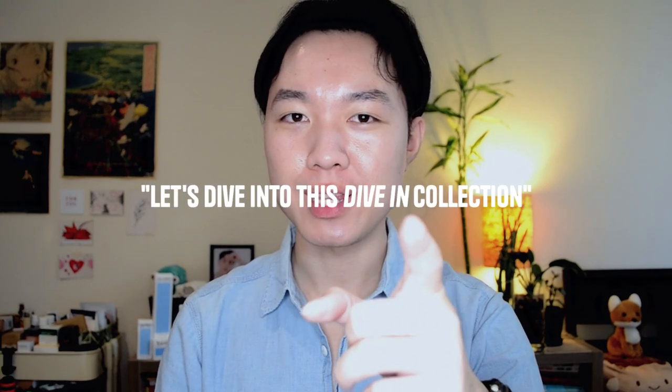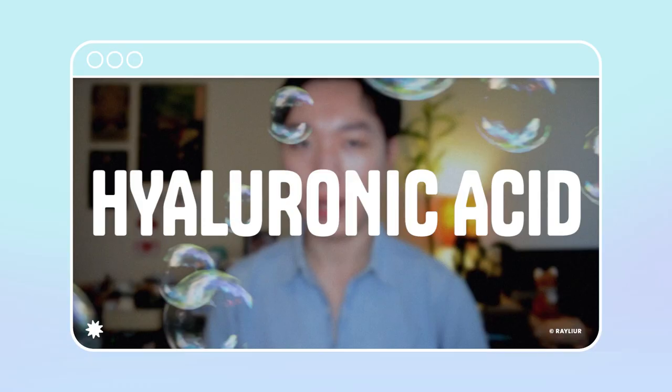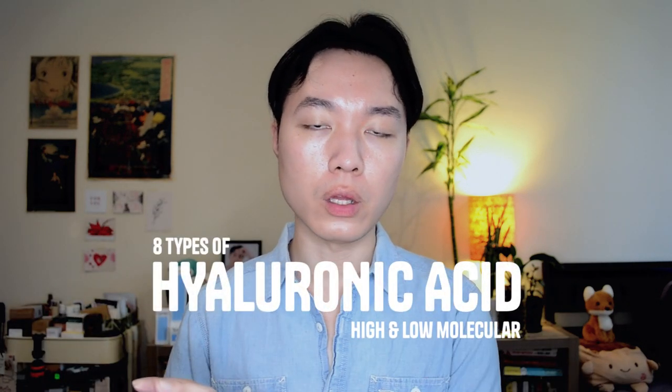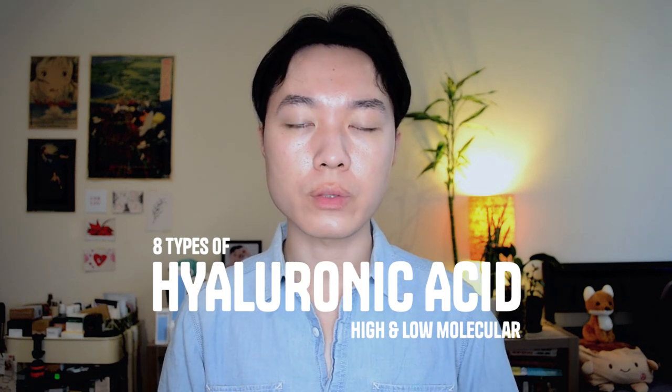I am not an esthetician or a dermatologist — whatever I say in this video is my own opinion. Today we'll be diving into Toriden's Dive-In Collection. The main ingredient in this collection is hyaluronic acid. If you're not familiar with it, you can check out my recent review of CosRx's Hyaluronic Acid Serum. For Toriden's Dive-In Collection, they actually use 8 types of high and low molecular hyaluronic acid to evenly distribute hydration to the different levels and layers of your skin.